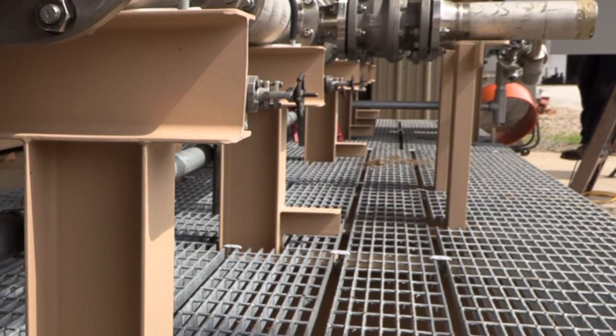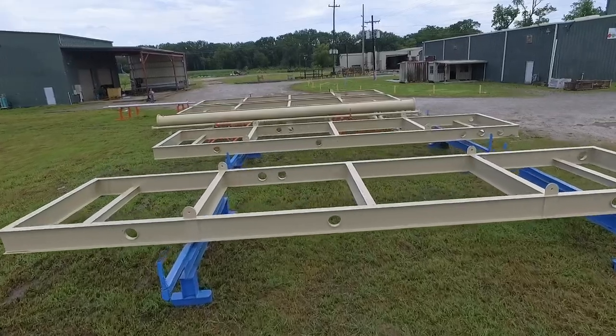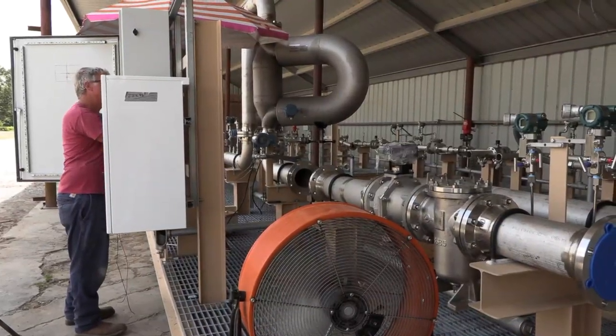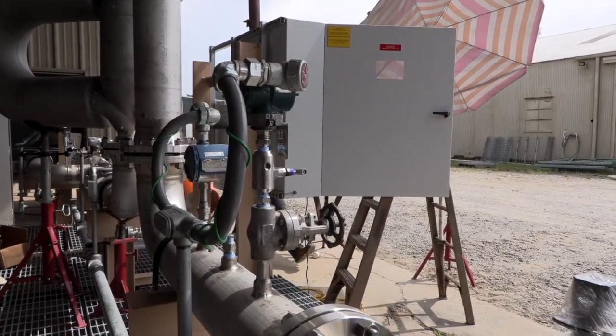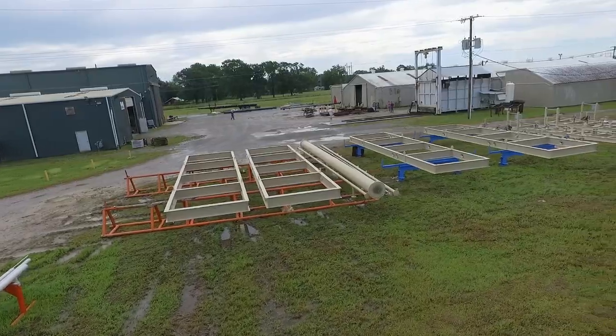These here are open floor skids with grating. We put the grating so they can walk on top and access anything. Some skids may not have grating — they may just be an open skid where they can access from the side. Other skids have solid plate on the inside so that any contaminant from the skid that could be dropped off will be caught inside the skid, and they'll have a drain port to put that into a container.